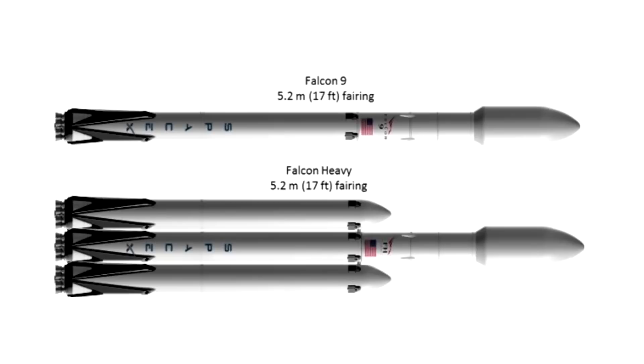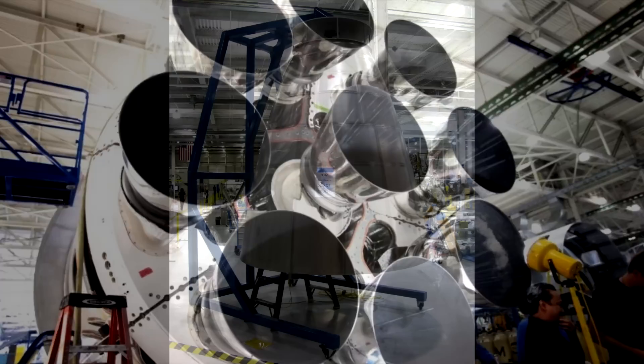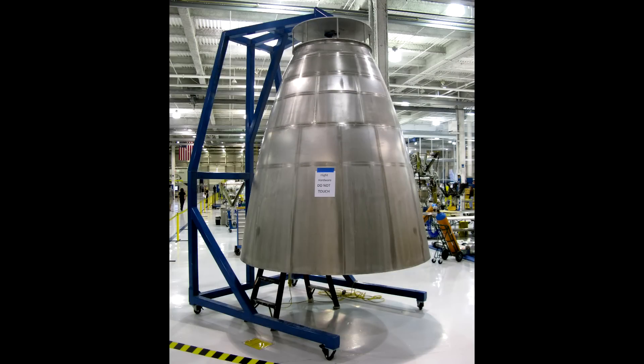The Falcon 9 has made many design decisions in the name of reuse and simplifying production. In particular, it uses almost the same kind of engine between the first and second stages — nine Merlins in the first stage, and on the second stage, essentially a Merlin with a much larger vacuum-optimized nozzle. The Merlin engine runs on kerosene and liquid oxygen, a proven fuel which is dense and performant.